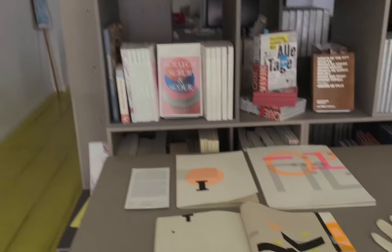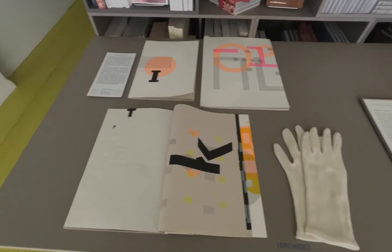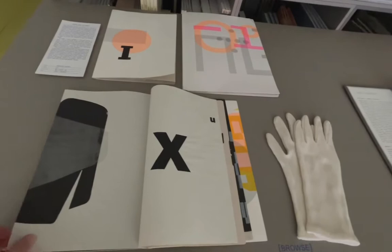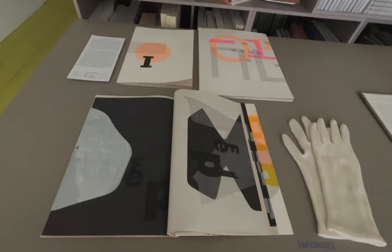Pauline Clancy is collecting test prints from her silkscreen work. She combines these leftovers — mistakes, test prints, and overprints — into books. This is a nice example of how these collections also enter a new format and take on a new life.